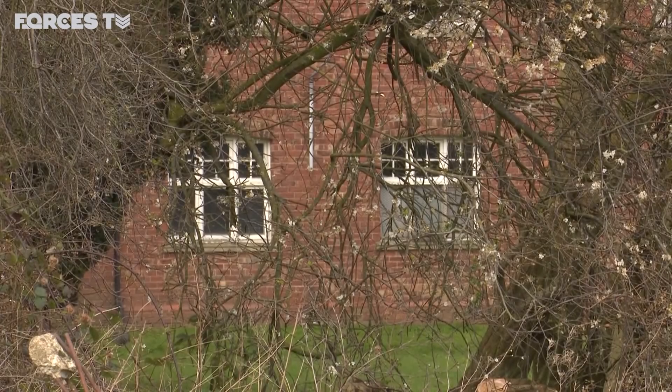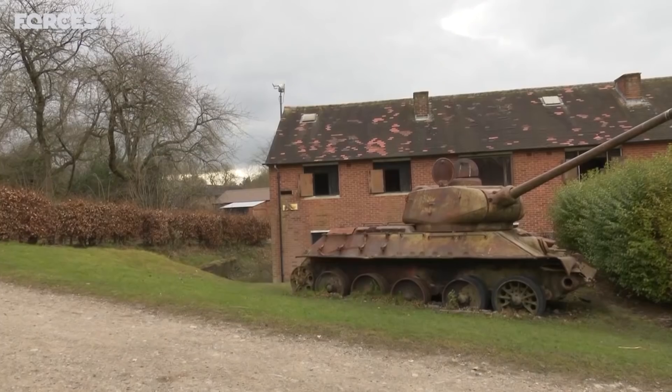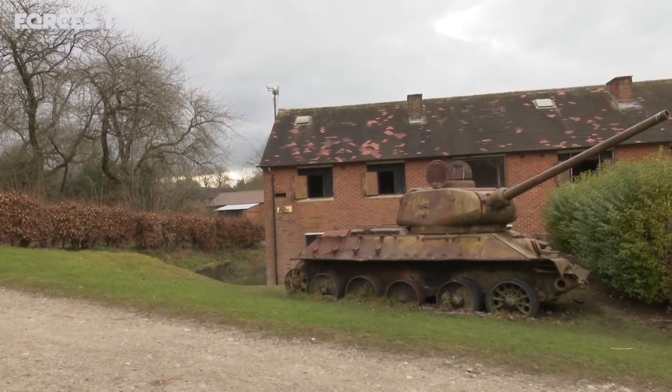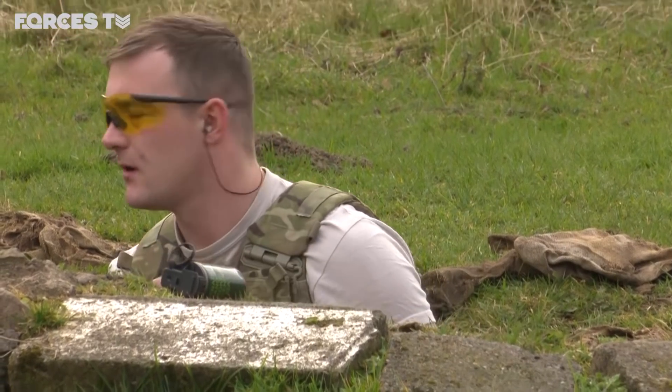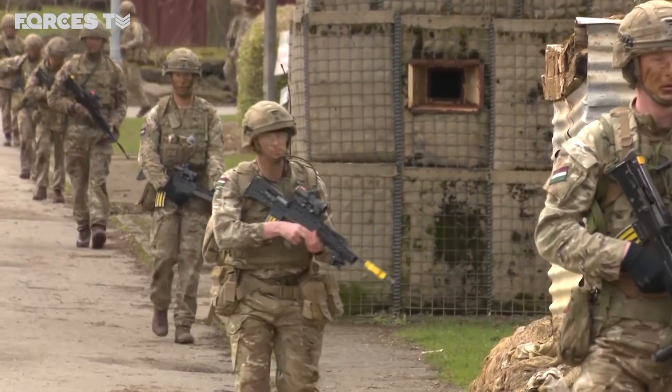Once upon a time, this was an ordinary street. Today it looks rather similar, just with the occasional tank in someone's back garden. This is Winnie Hill, Catterick's all-singing, all-dancing urban training area.